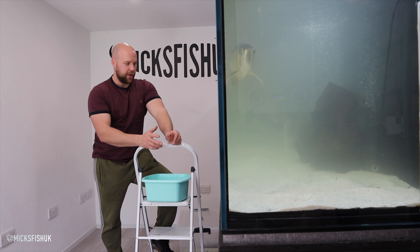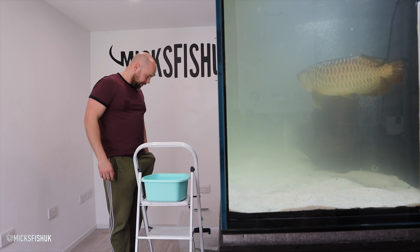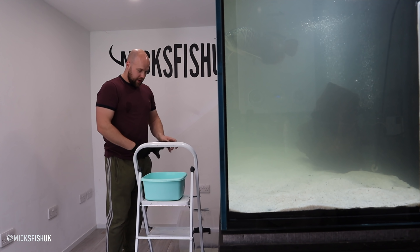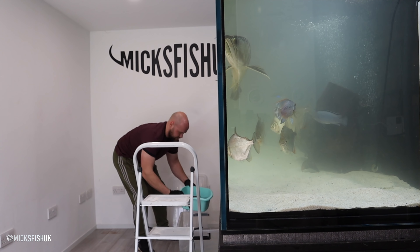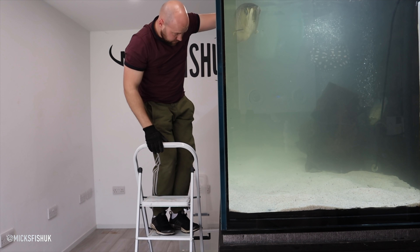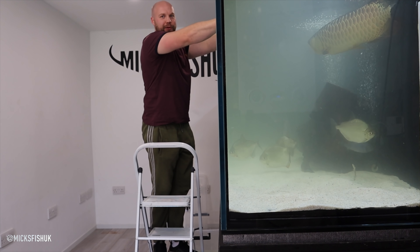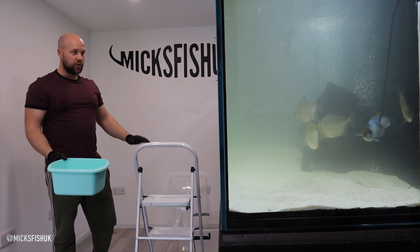This is the fun bit — I've never done this before so I'm really worried. I've got myself some gloves here, and I've got this tub. What I'm going to do is net the fish into the tub, take it up and plonk him straight in. Wish me luck! So there you go, he's in the tank. That was actually pretty much a nightmare — he got stuck wedged in between the two bits of glass up here.